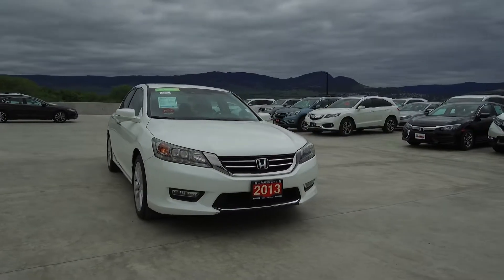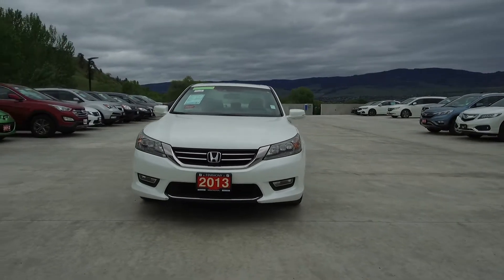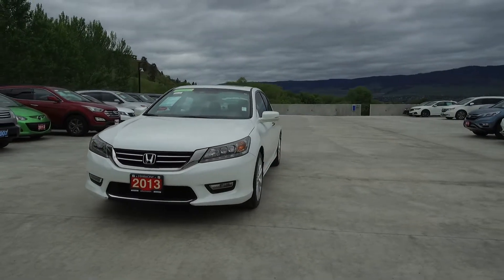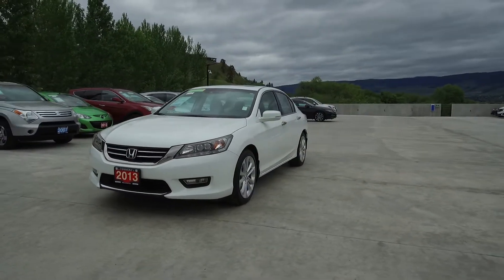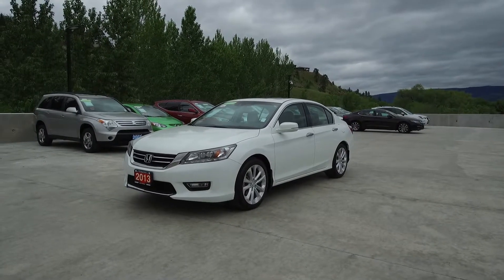Harmony Acura is located at 2552 Enterprise Way in Kelowna, BC. If you have any questions about this vehicle, feel free to leave a comment below or come on in and see for yourself why we are the dealership with the number one customer satisfaction in the Okanagan Valley. Thanks for watching!